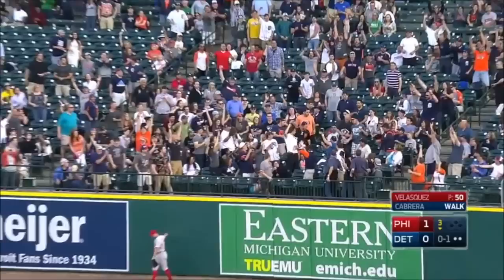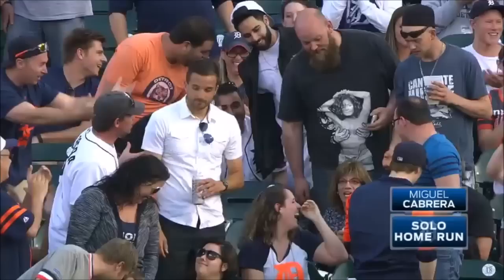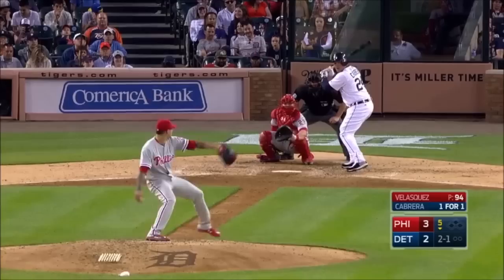Oh my goodness. Deep into right field — Borges is back to the wall, and it's gone! He's a beast. Opposite field home run for Miguel Cabrera to tie the ball game up.